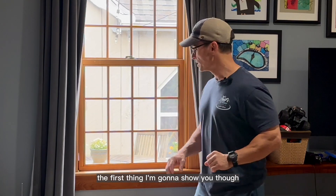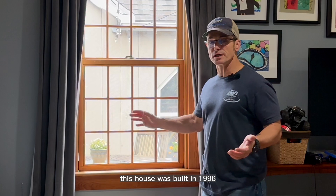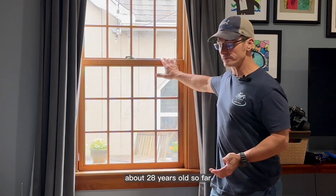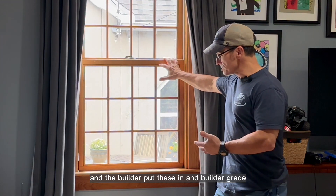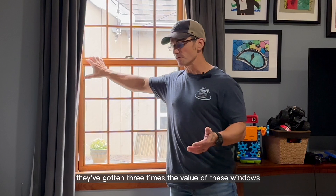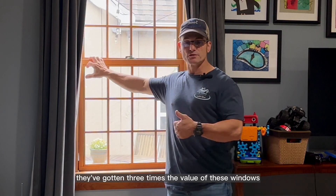The first thing I'm going to show you — we're standing here and this house was built in 1996. So these are the original windows, about 28 years old so far. The builder put these in, and builder-grade windows last generally between 7 and 10 years. So they've gotten three times the value of these windows.